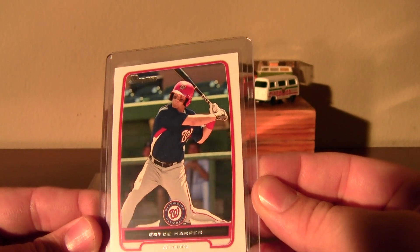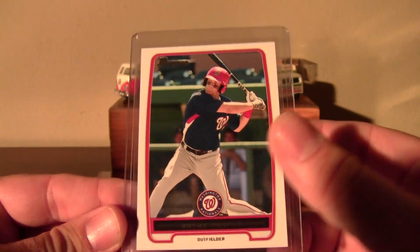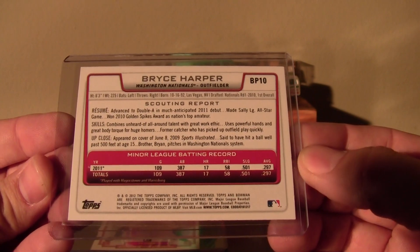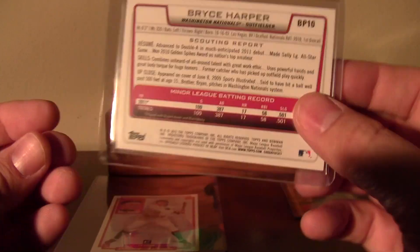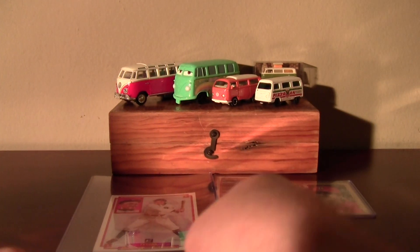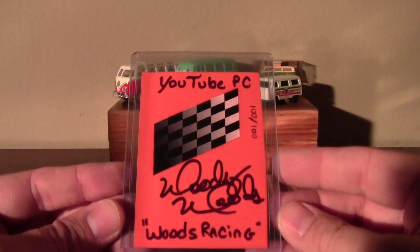And there's a Bryce Harper — I've got no Bryce Harpers. This is a Bowman. A 2012 Bryce Harper rookie card, so that is awesome.